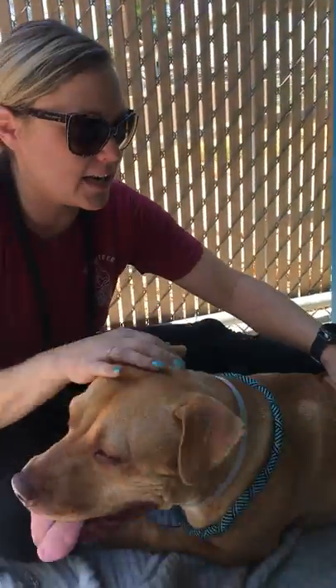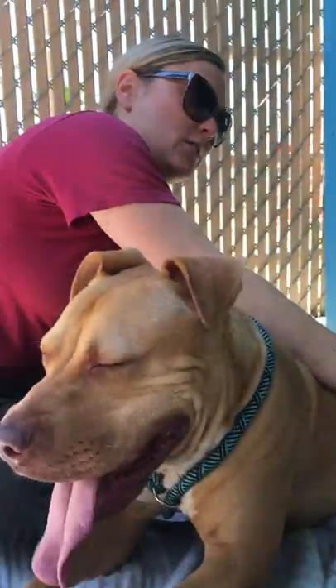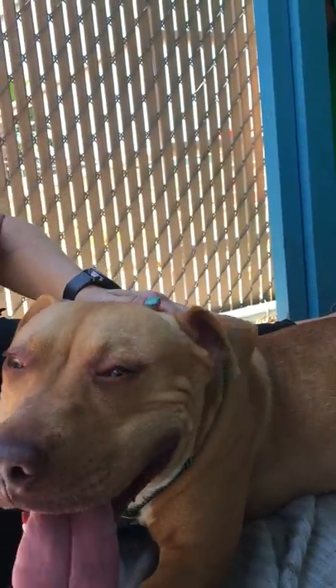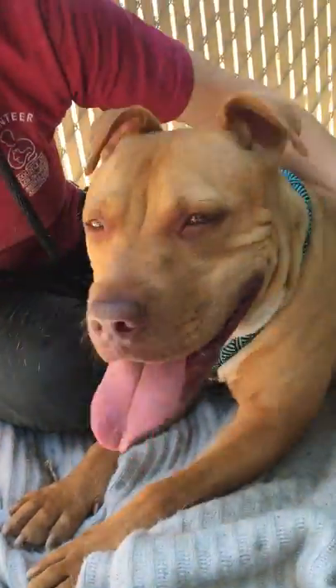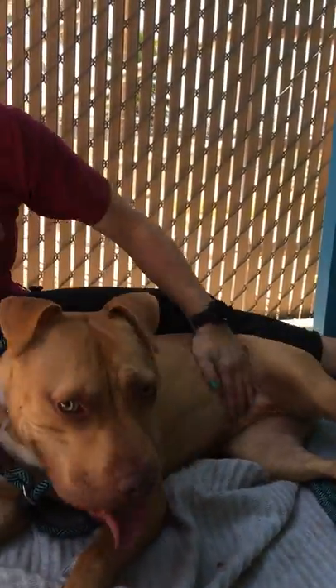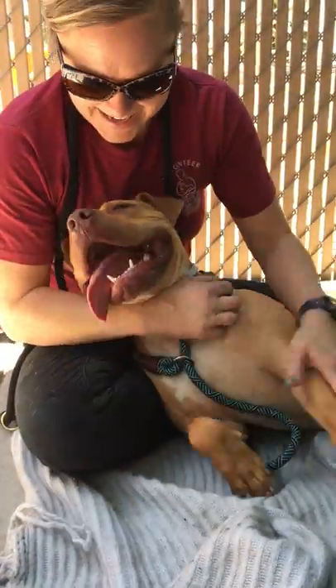We just want to make sure that she gets into a home that has the time to give her exercise. And then I promise you, she will give you the best cuddles and be the best napping partner — she's going to bring you a lot of joy. So come on down and meet Millicent today!